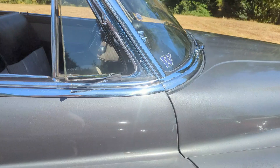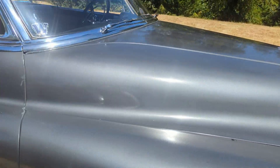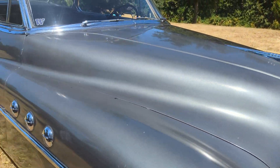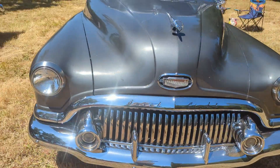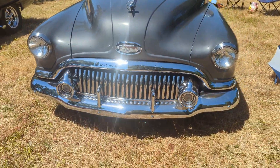The hood will open from either side. It has a pull cable on the right and left, and it opens up sideways — you can open it from either side. That was kind of an interesting thing that Buick did. That was good.